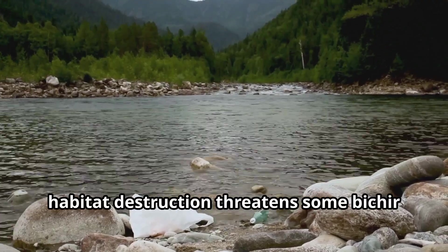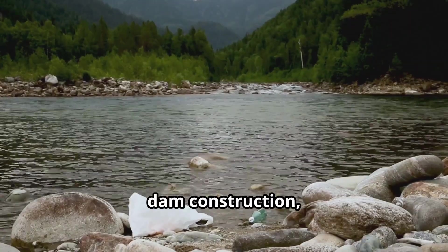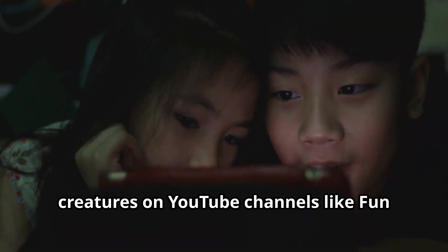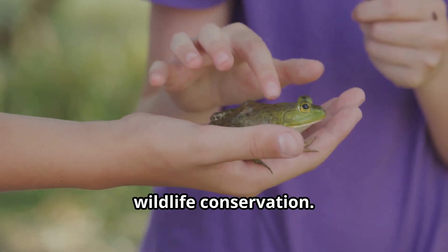Unfortunately, habitat destruction threatens some Bichir species in the wild. Water pollution, dam construction, and overfishing put pressure on their natural populations. By learning about these fascinating creatures on educational channels like Fun Animals for Kids, children can develop an appreciation for wildlife conservation.